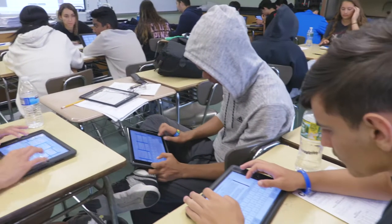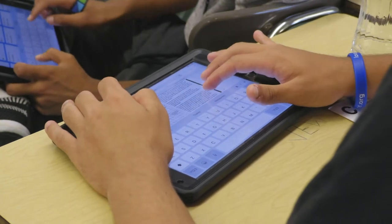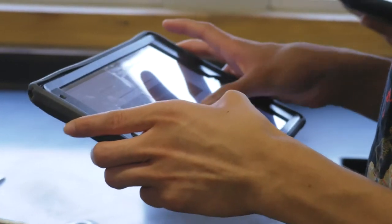Actively Learn empowers students to self-teach. Hi, my name is Mr. Musa Macy. I'm a chemistry teacher at Mineola High School. We use the iPad to teach critical reading and writing skills in the science classroom. In chemistry, reading comprehension plays a large role, so it's important to teach kids how to read and write correctly, especially using a different language like chemistry.